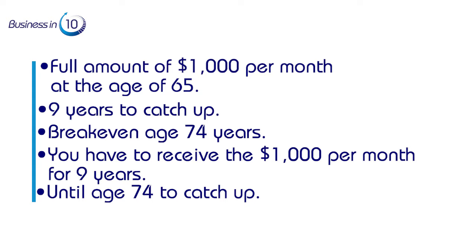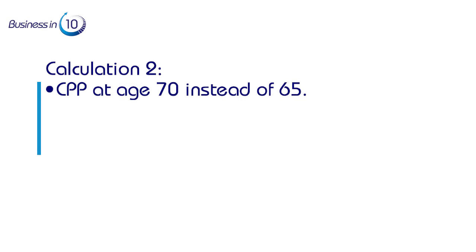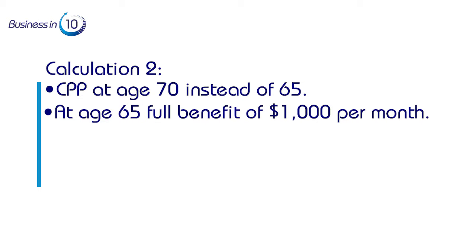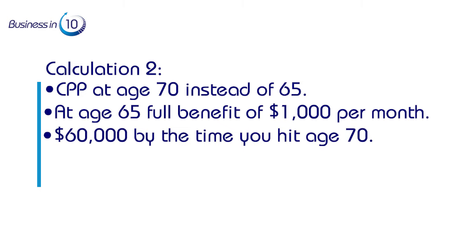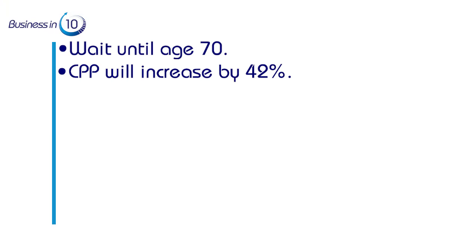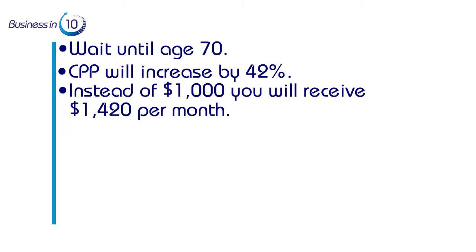Calculation two: if you choose to take CPP at age 70 instead of 65. At age 65 you receive the full benefit of $1,000 per month, and by the time you hit age 70 you will have been paid a total of $60,000 — based on $1,000 per month, $12,000 per year, for five years. On the other hand, if you wait until age 70, the 42% increase means you receive $1,420 per month.